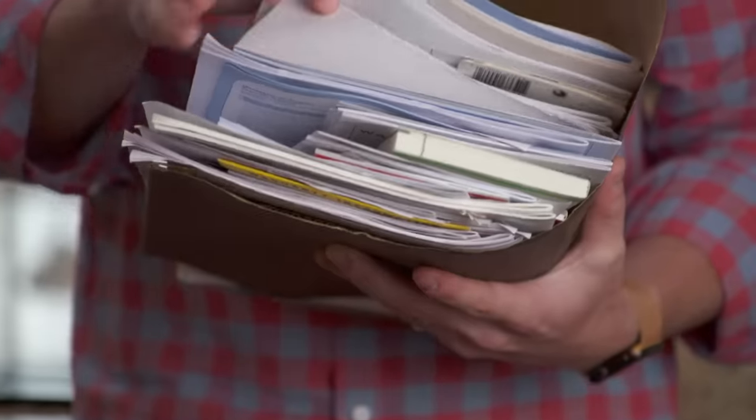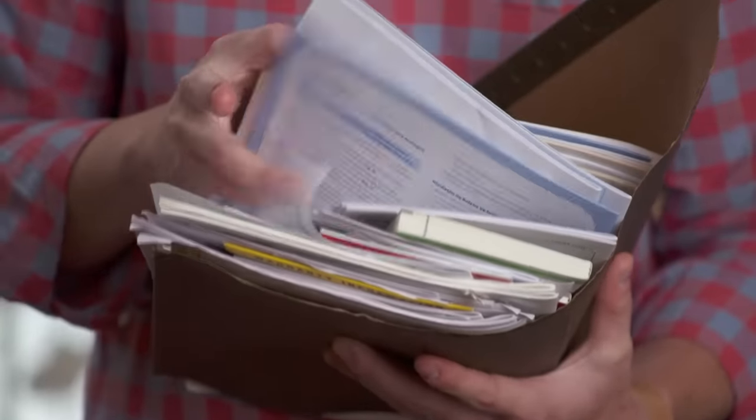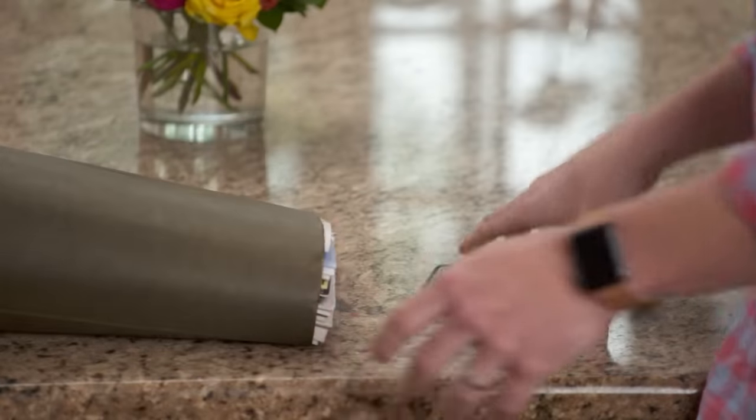If you're like me, you've got a file folder somewhere in your house with every manual, every warranty card, and every receipt that goes with every appliance in your home — fridges, washing machines, even toasters and coffee makers. The problem is, the longer you live in your home and the more stuff you buy, the less helpful this file becomes. What if there was a way to save all the information in these manuals on your phone so you can easily access the data when you need it?